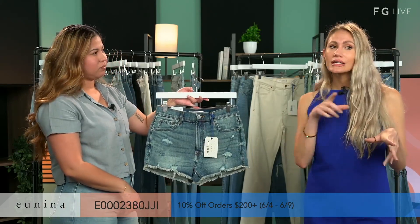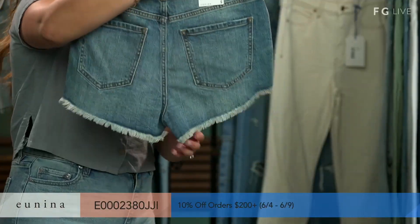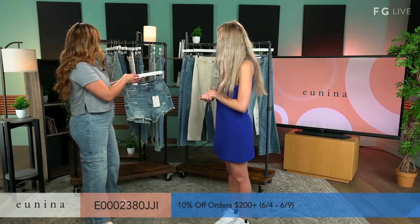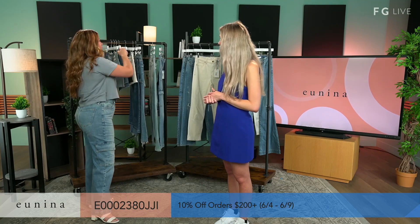Do you know the inseam length on the shorts by chance? I do not know off the top of my head. We'll see if we can get you an answer throughout the live. Most of our inseams on rise are around nine inches.